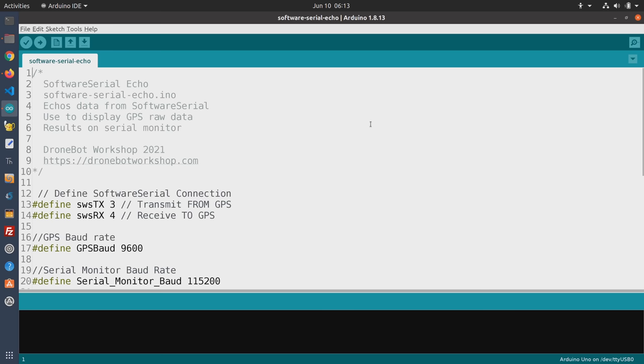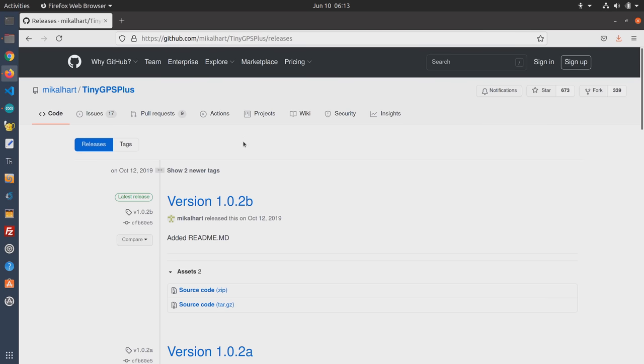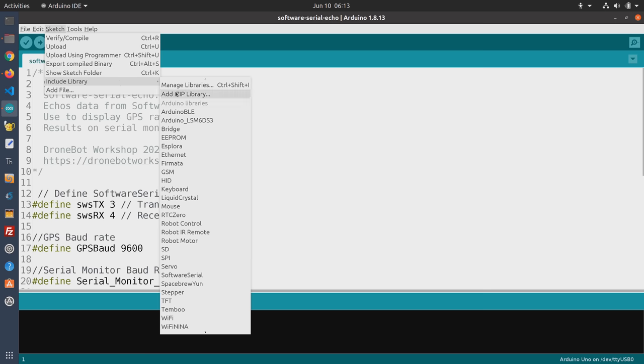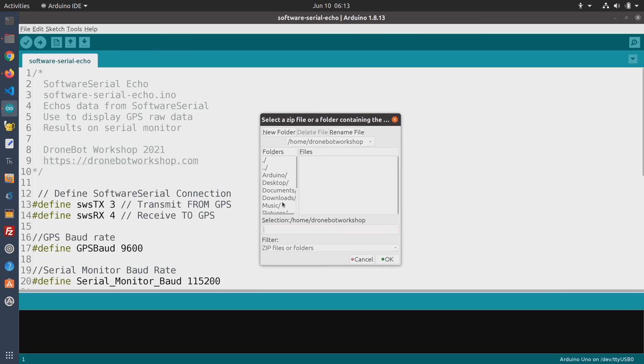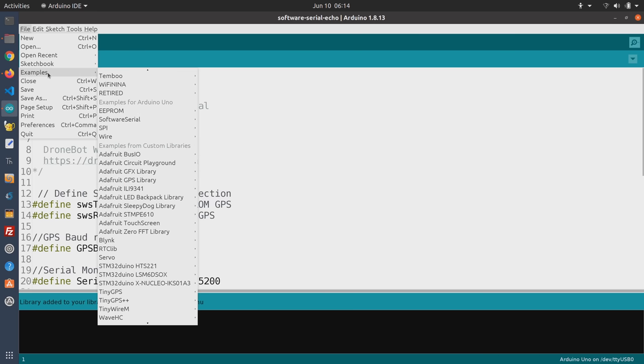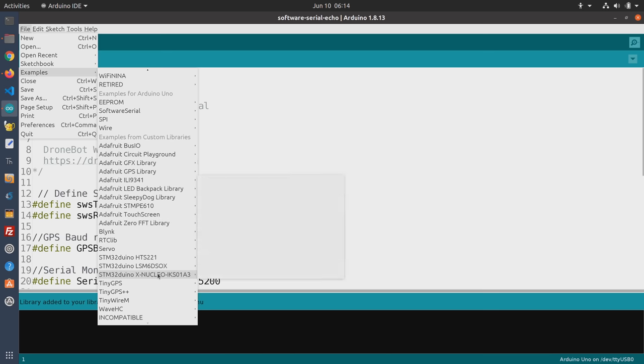I've found another library that I think is nicer, called TinyGPS++. You can't get it on the library manager yet — it's on GitHub. Grab the source code as a zip file, then go under Sketch, Include Library, and Add ZIP Library to install it into your Arduino IDE. Now we can take a look at the examples in the TinyGPS++ library, which are much more extensive: the Basic Example, Device Example, Full Example, and Kitchen Sink.